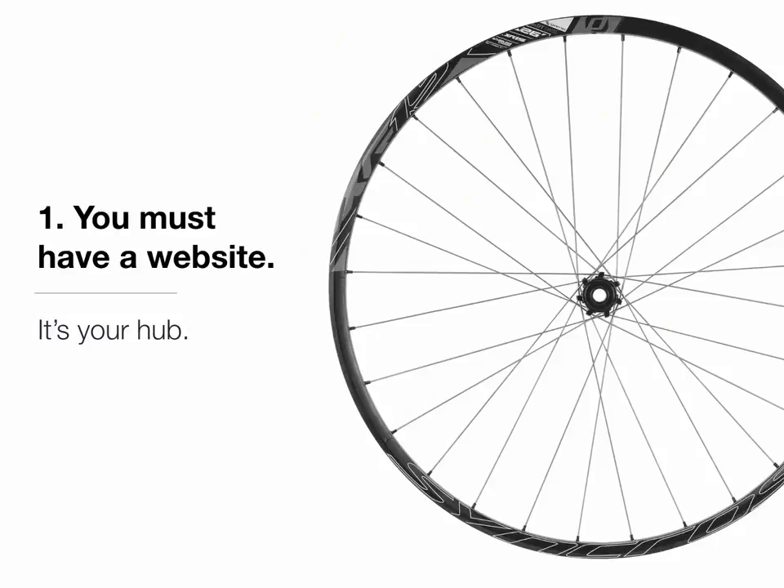First things first, you must have a website. It's what I call your hub, meaning it's the center of all of the marketing and promotion activity that you might be doing online or offline. Eventually all things kind of filter back to this hub. It's where you send people for more information, for the official story of what you do and why you do it.